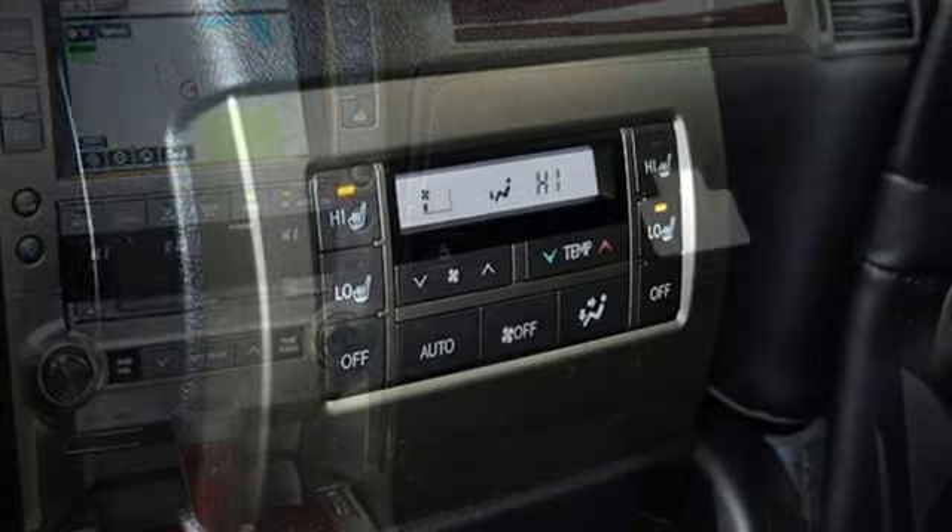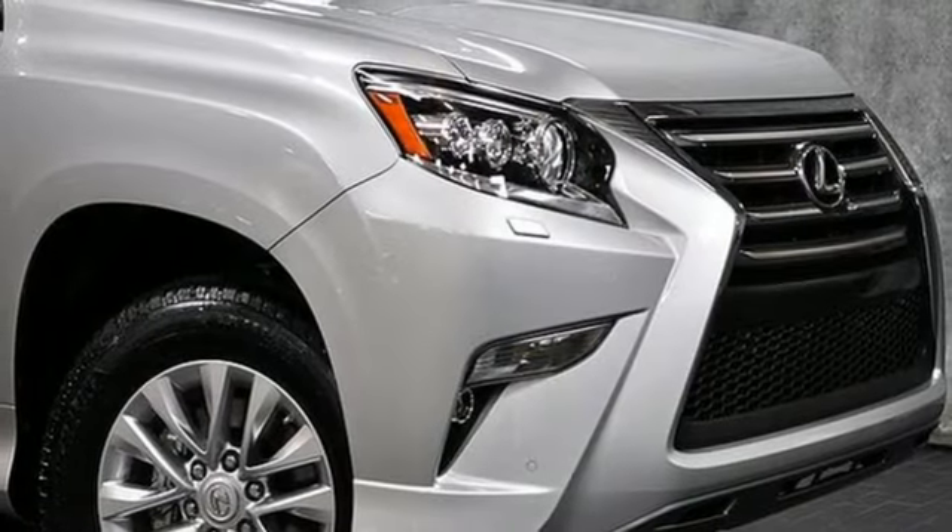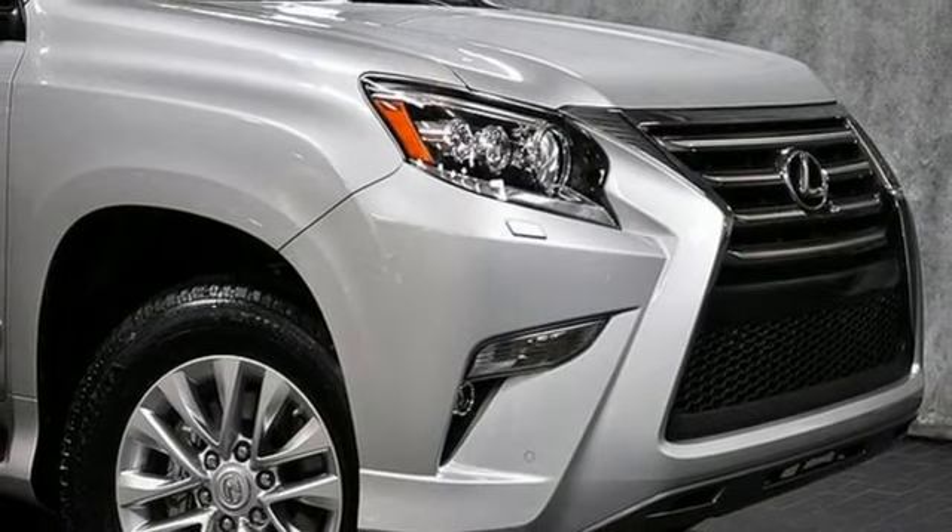Lexus — performance in every detail. They say a journey begins with one step. In this case, it begins with a test drive. Start your next adventure today.